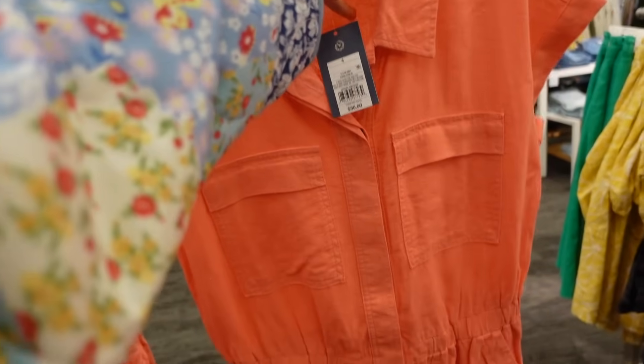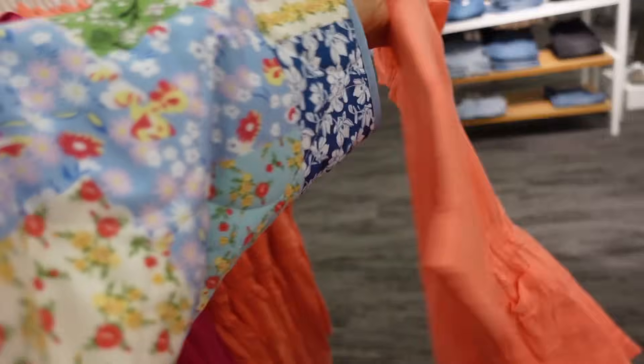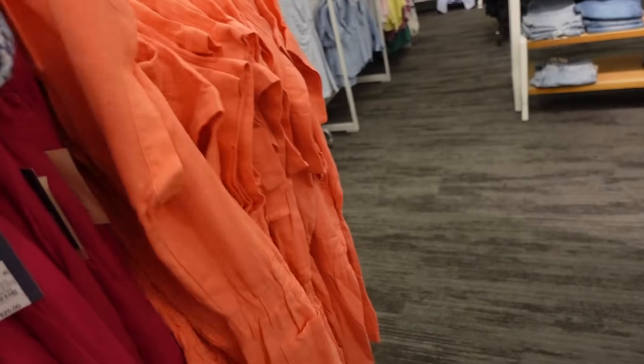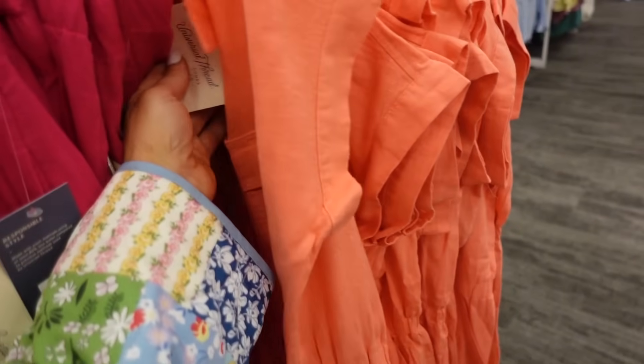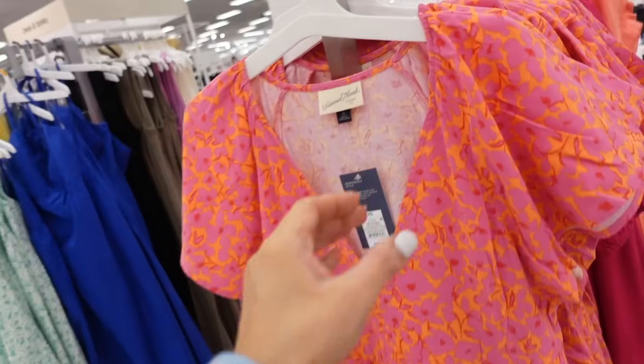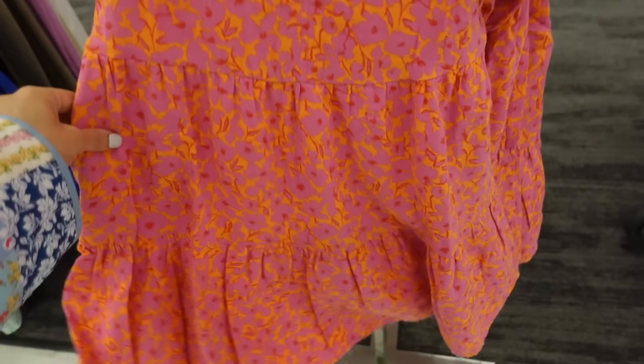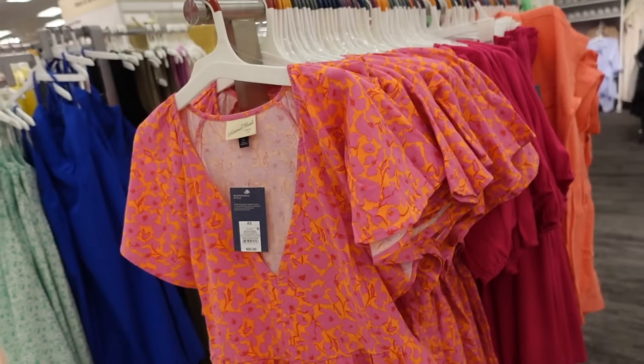New romper from Universal Thread — this one has the smaller collar, dolman sleeve, two flat pockets, pork chop pockets, elastic in the waist, and it's $30. Also new print in this tiered dress — it's a linen texture, it has that V-neckline, flutter sleeve, tiers all the way down, nice and flowy, it also has pockets, and they are $25.